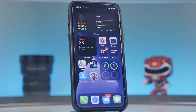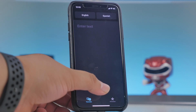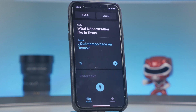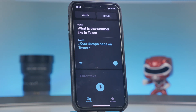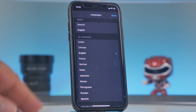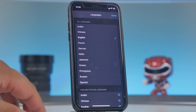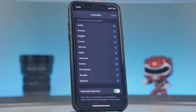iOS 14 adds a new Translation app that translates your voice into text and converts it to another language. Press the mic button, speak your phrase, and it quickly translates it into text that you can also play back as audio. The app supports multiple languages, and you can download languages for offline use so you don't need an internet connection.